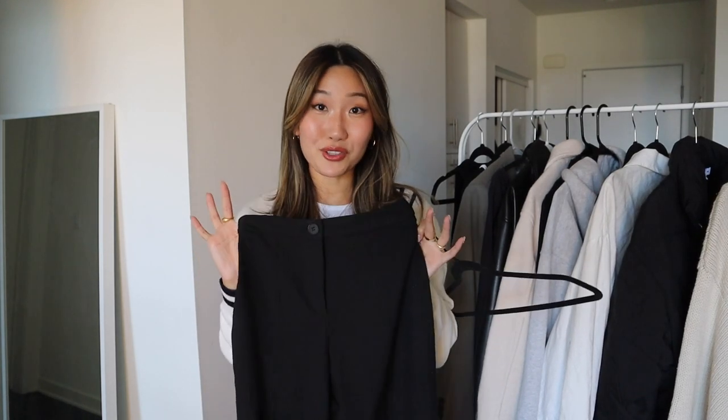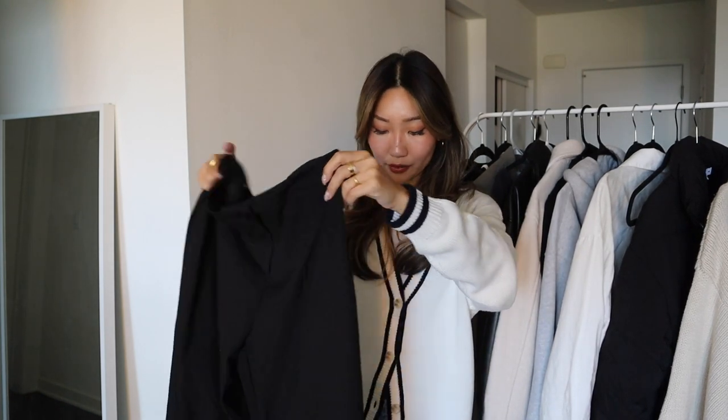Another great investment piece: black trousers. They have been my favorite go-to pants this year. These ones from Bershka are the perfect wide-leg trouser — not too wide and exaggerated. What's great about black trousers is you can wear them for work in an office setting or casually. They are super versatile.